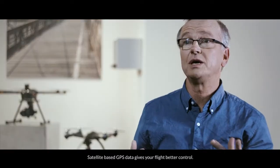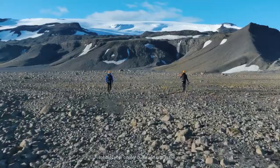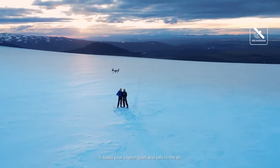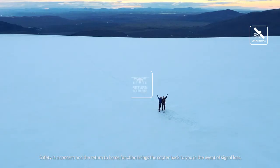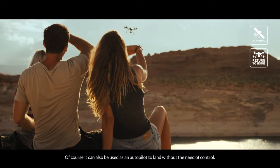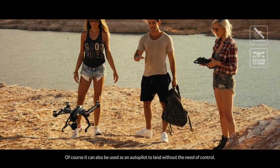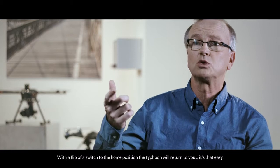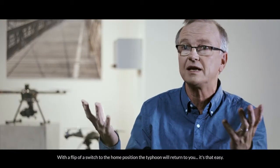Satellite-based GPS data gives your flight better control. It holds your copter quiet and safe in the air. Safety is a concern, and the return-to-home function brings the copter back to you in the event of signal loss. It can also be used as an autopilot to land without the need of control. With the flip of a switch to the home position, the Typhoon will return to you. It's that easy.